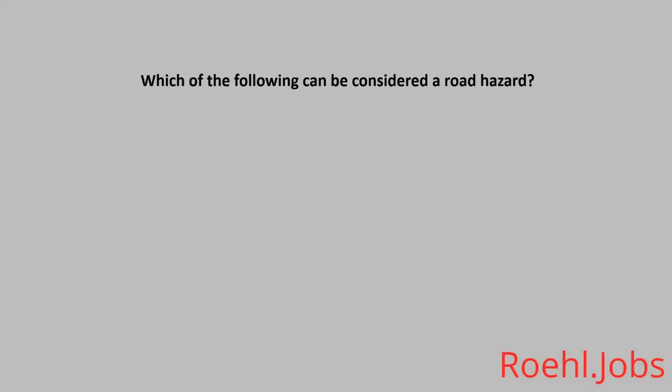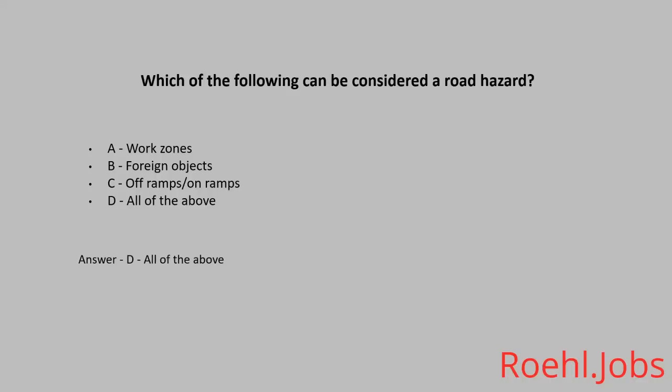Which of the following can be considered a road hazard? A: Work zones. B: Foreign objects. C: Off ramps and on ramps. D: All of the above. The answer: D, all of the above.